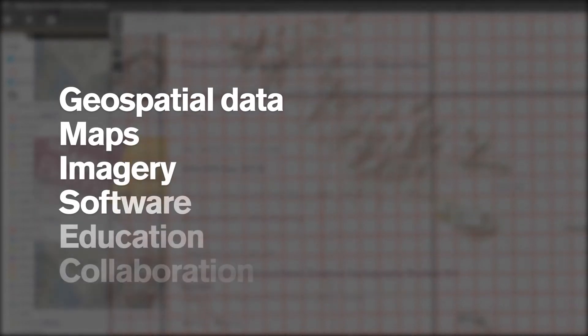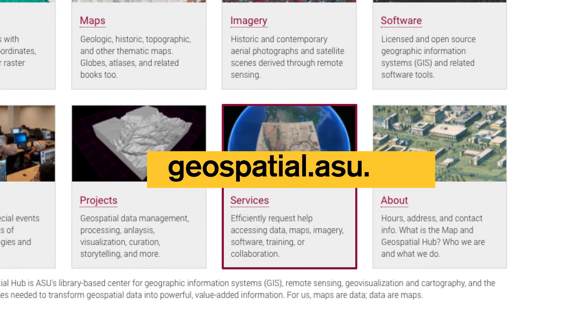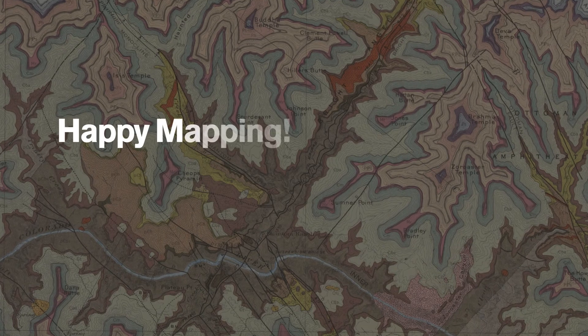For services related to geospatial data, maps, imagery, software, education, or collaboration, the best way to get in touch is by visiting our website geospatial.asu.edu and submitting a MapGeo service request. A member from our team will get back to you within two business days, but typically much sooner. Thanks for watching, everybody. Happy mapping!